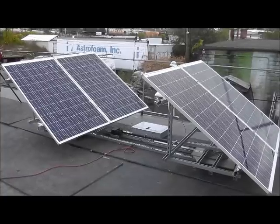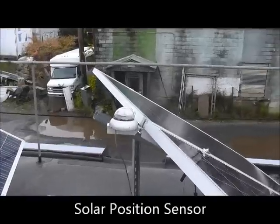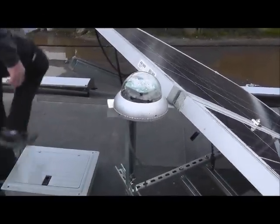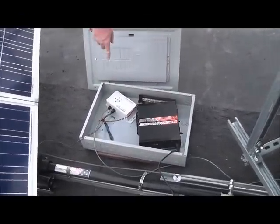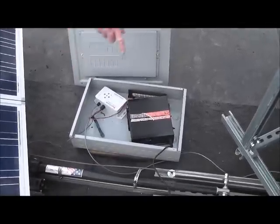You can see right now it's actually moving to face the sun. Down here is the tracker. It has a base sun tracker, computer controls, and a power supply, and it's connected to the grid.